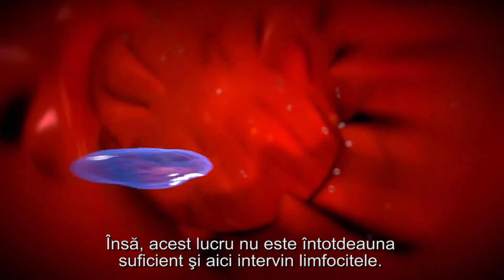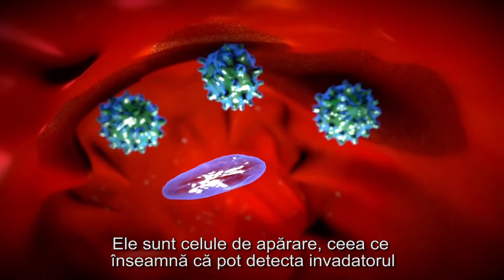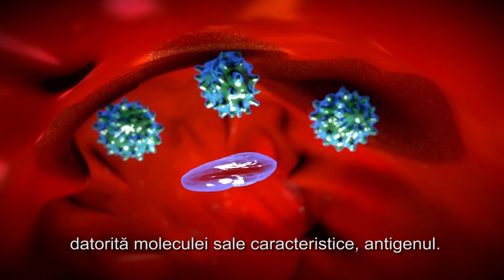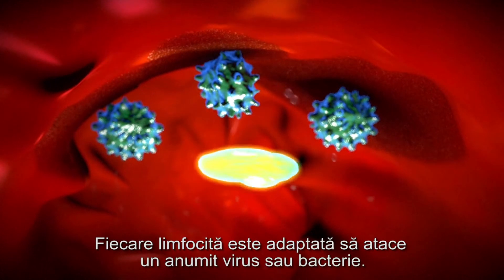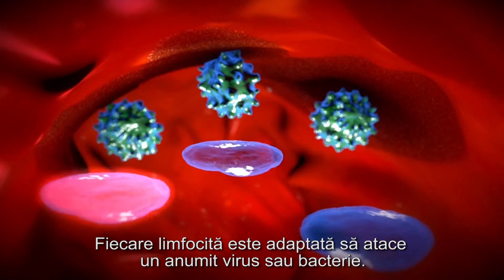But that's not always enough, and that's where lymphocytes come in. They're defender cells which can identify the invader thanks to its characteristic molecule, the antigen. Each lymphocyte is adapted to attack a particular virus or bacteria.